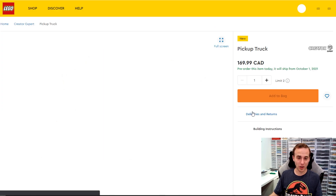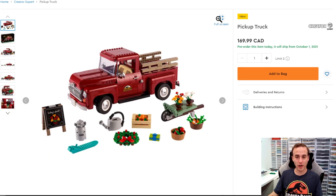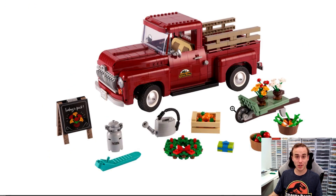One that I really like — and it's coming out October 1st and I already got this one — is the LEGO Creator Expert Vintage Farm Pickup Truck. This thing is awesome. If you guys haven't checked out my review on it, make sure you do. It's a really great addition to the LEGO Creator Expert vehicle set. If I didn't already have it, I'd for sure be getting that on day one, no questions asked.